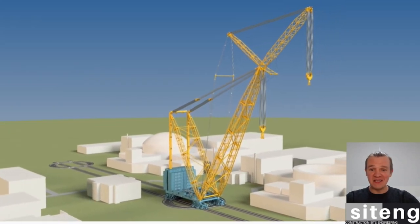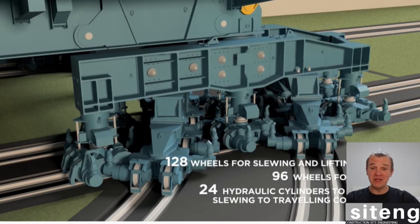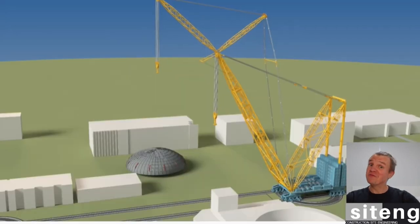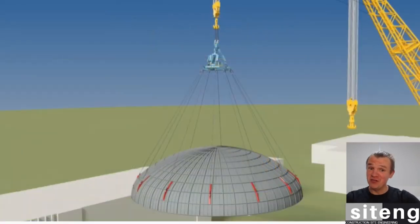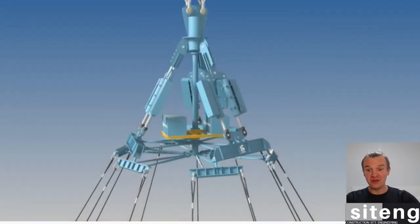Really worth seeing. I hope some of you are going to come to site and start working here and see it for yourself. If not, I hope this video is showing you how big it is and how interesting this project is. That dome lift is hopefully going to happen in 2022 — the dome is going to be lifted and put on the Unit 1 reactor building.